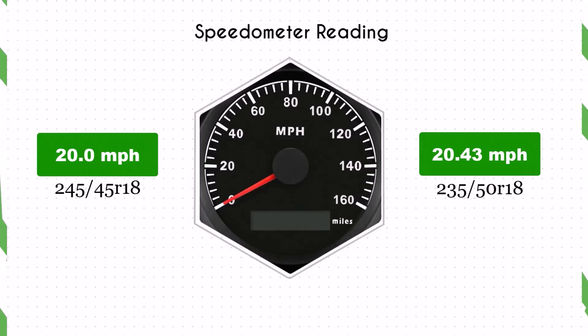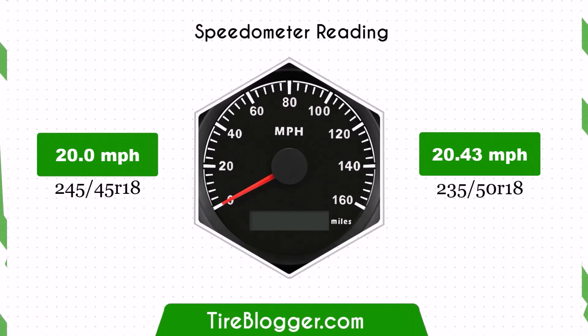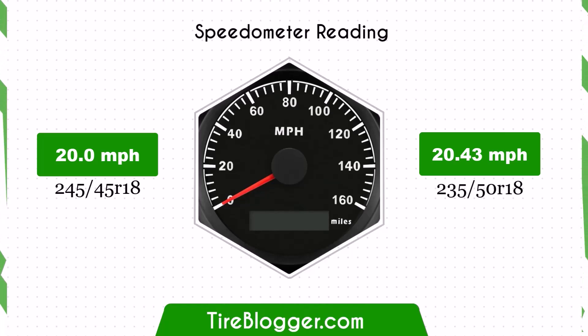With the larger 235/50R18 tires, the speedometer will read slightly lower than the actual speed. For example, at a speedometer reading of 20 mph, the actual speed will be 20.43 mph.